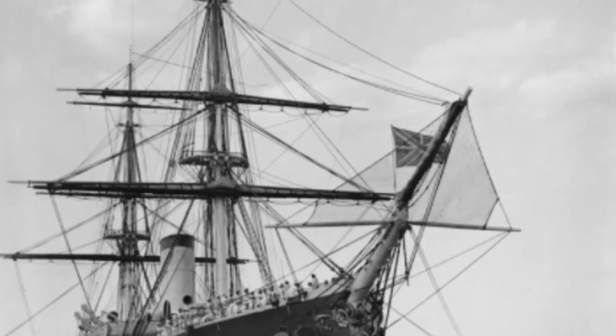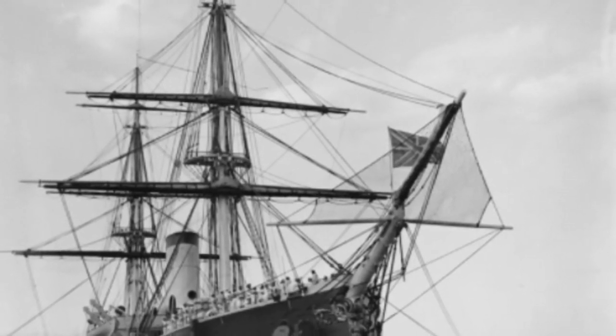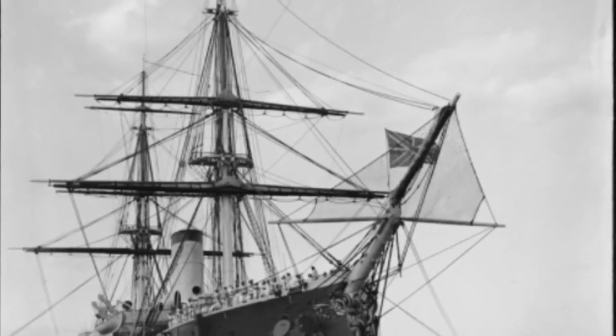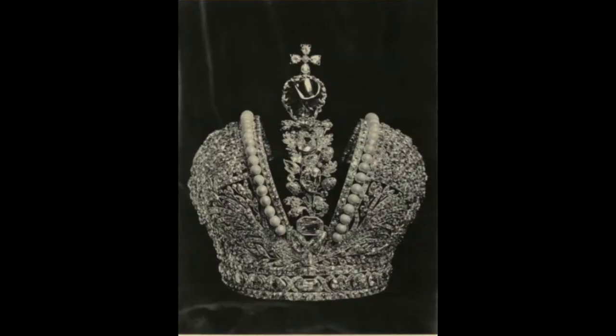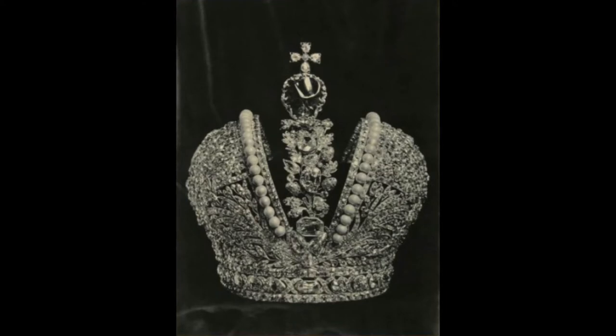Admiral Nakimov, the third battlecruiser of the Russian Navy's Kirov class. Great Imperial Crown — this was used by the monarchs of Russia and first used by Catherine the Great.